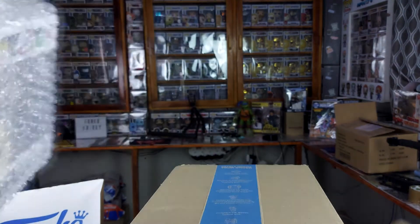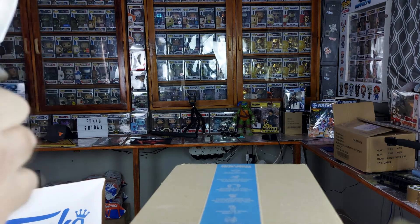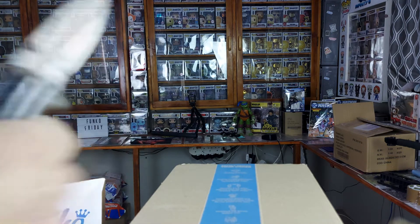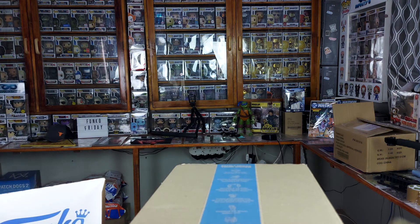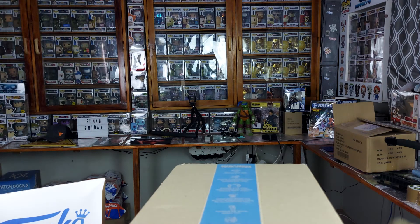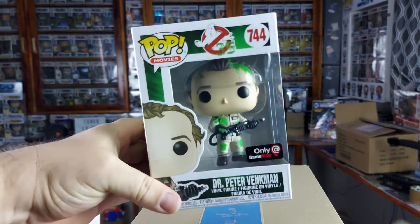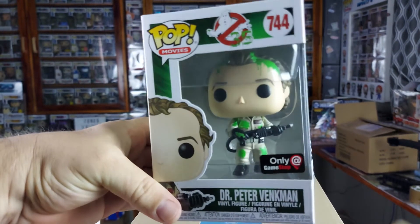Let me just quickly cut this thing open as quickly as possible without damaging the Funko pop. There is slight damage on the box — and this is the GameStop exclusive, not Target. As you can see, it's the GameStop exclusive and it's the one covered in slime.